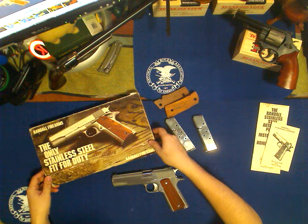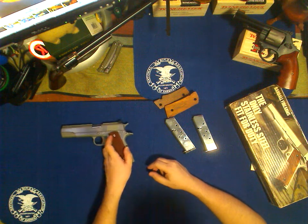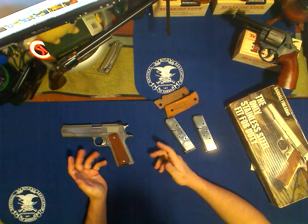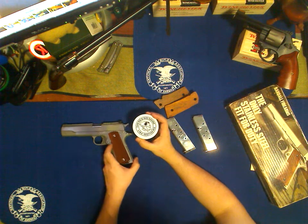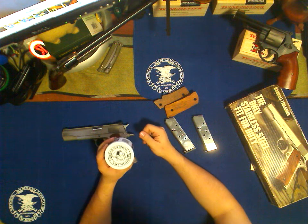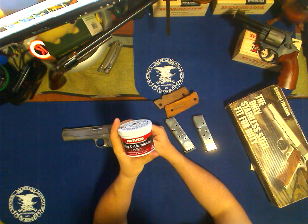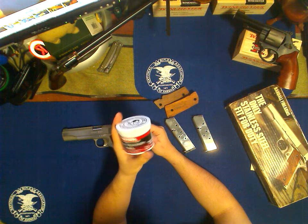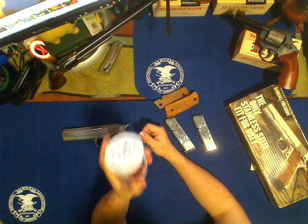I drove out a couple hours from where I live to meet a guy to make the purchase. He wasn't actually the original owner — he bought it as an investment, so I'm sure he made some money off of it. The original owner had rode this thing hard and put it away wet because it was dirty. You can see how nice the mirror finish is on the trigger and on the barrel now — it wasn't like that before. I had to do a complete disassembly, a complete clean. I used Mother's Mag and Aluminum Polish. You can pick it up at your local TrackAuto or AutoZone. This works amazing — it's like a miracle in a tub. So if you have any stainless steel parts on your guns that you want to bring back the luster to, this is the stuff to use.